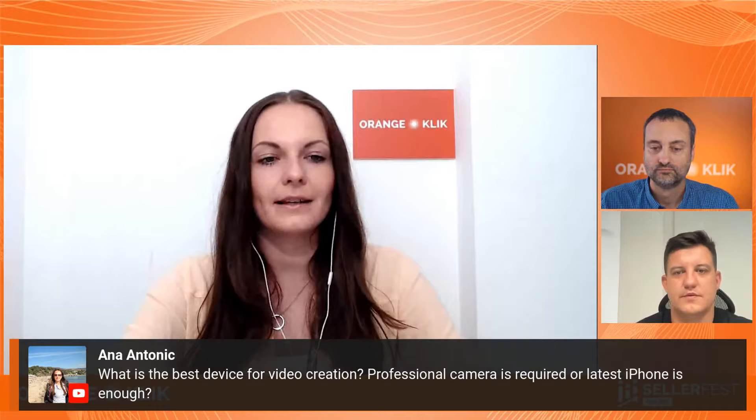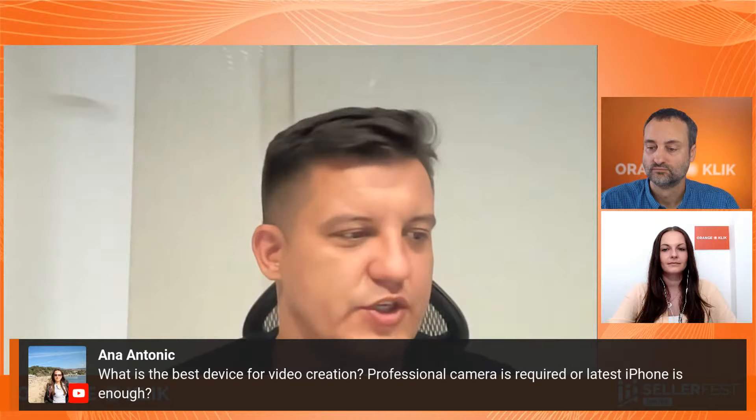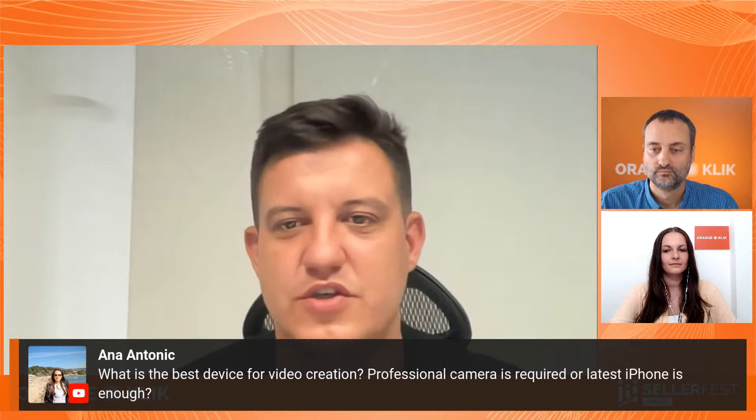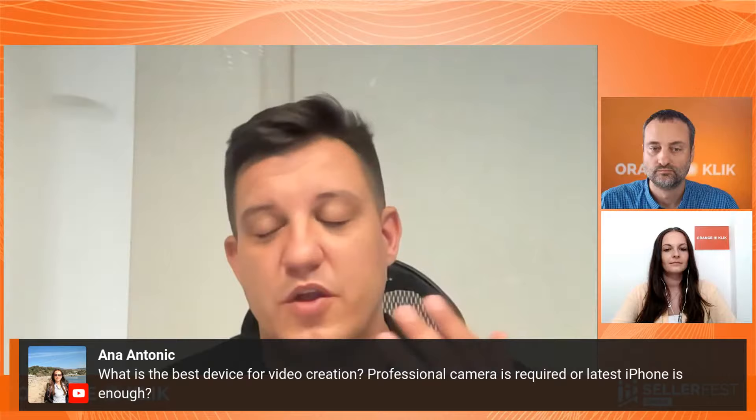What is the best device for video creation — is a professional camera required or is the latest iPhone enough? Basically you can use whatever you want, it just needs to be high resolution. We have internal 3D renders, animators, and designers, but what's the point of recording in 24K if everyone watches in 4K? You can use a professional camera, but it's clumsy — it's way easier to just use your phone. The video quality will be just fine for TikTok. It's more about being creative and providing value to TikTok users.